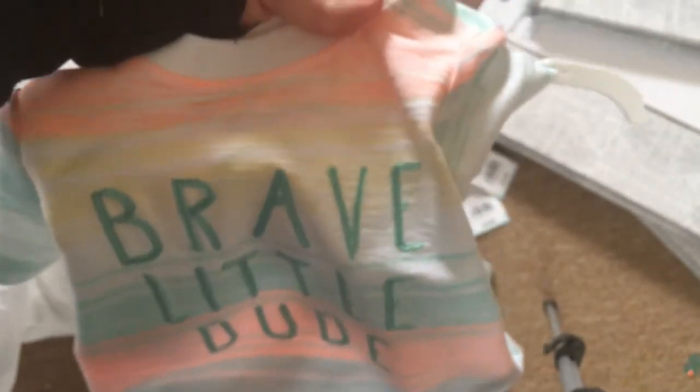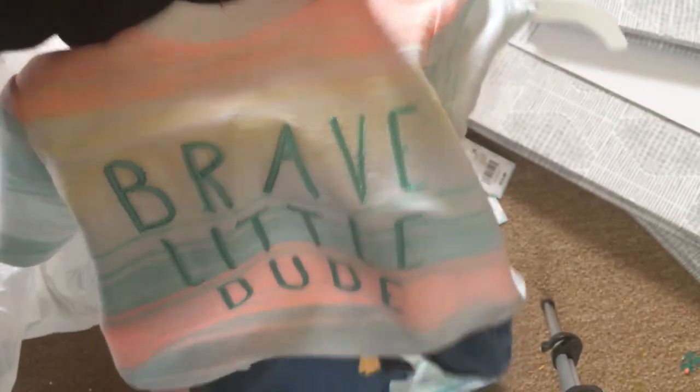We have this really cute outfit. It's also by Cat and Jack. It says 'Brave Little Dude' and it has these shorts. Here is the price tag.